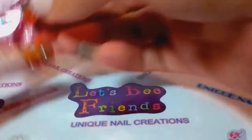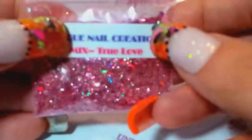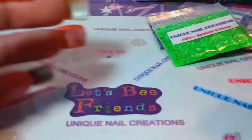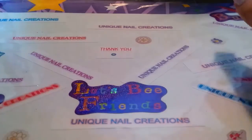And this one is called True Love — it looks like it has some pigment in there, a little bit of pigment. Very pretty. So okay, let's go grab the next five.